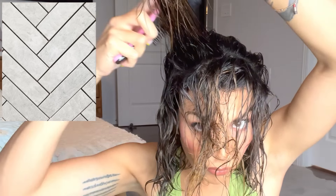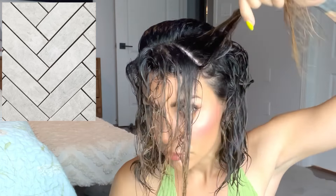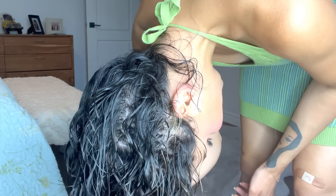Just pay attention to how I'm doing this: I am sectioning, pulling straight up, and then softly pushing the hair back. Sectioning again, pulling straight up, softly pushing the hair back in that herringbone style pattern. Then I flip my hair over again and scrunch more of the gel into it.